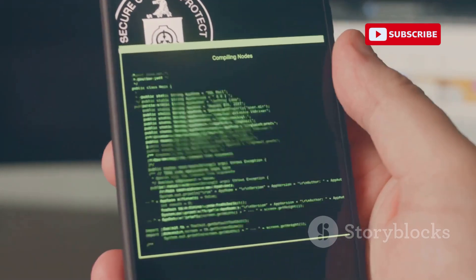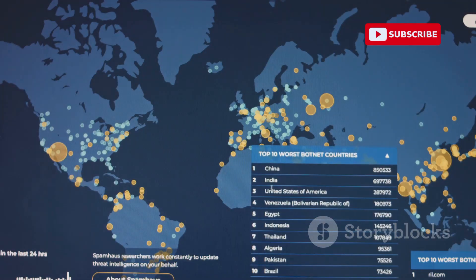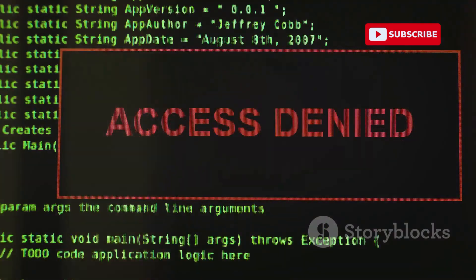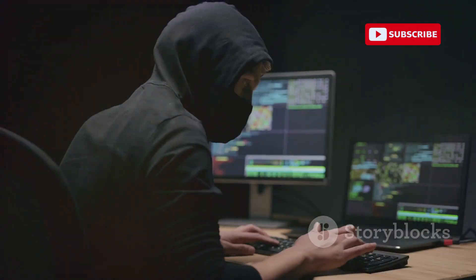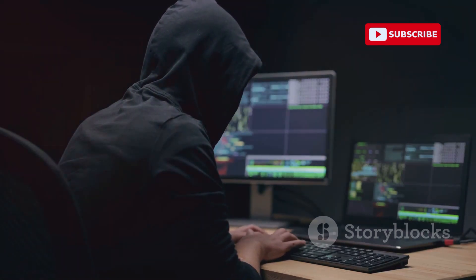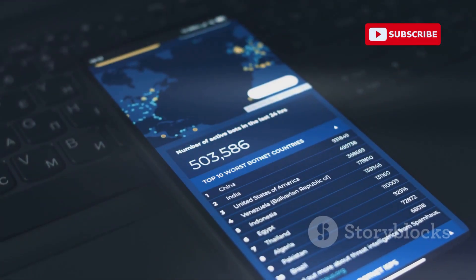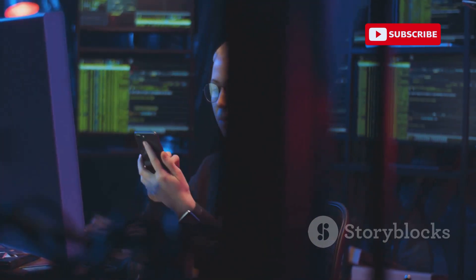First up, we have AndroRAT. AndroRAT allows for remote access and control of Android devices. Remember, using this app without permission or authorization is a big no-no. In the right hands, it's a valuable tool for ethical hacking. With proper authorization, it can simulate real-world attacks to identify vulnerabilities. Ethical use is key.